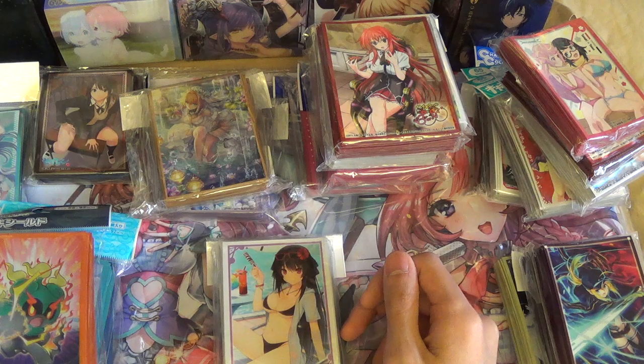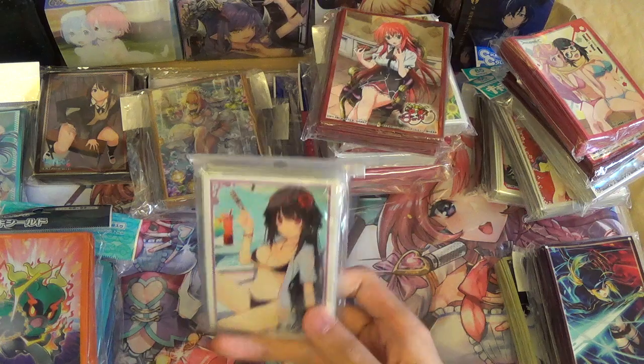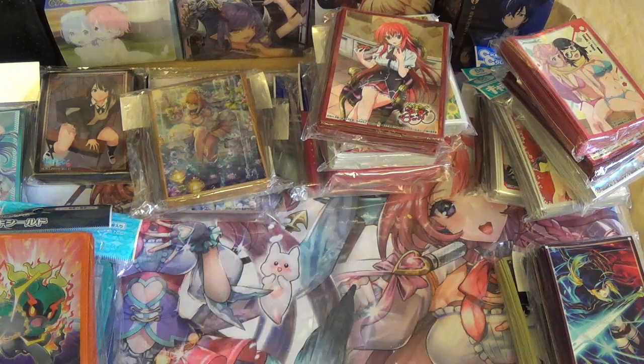Got Misaki Tobisawa sleeves. These used to be very expensive but I saw them for 1,500 yen, so I decided to pick these up while they were cheap.